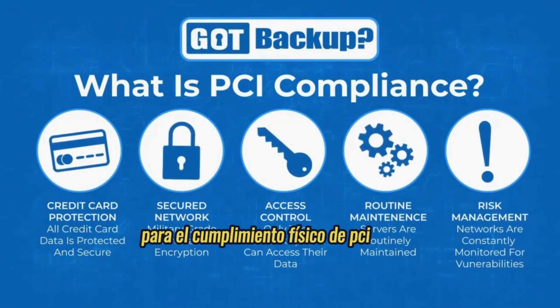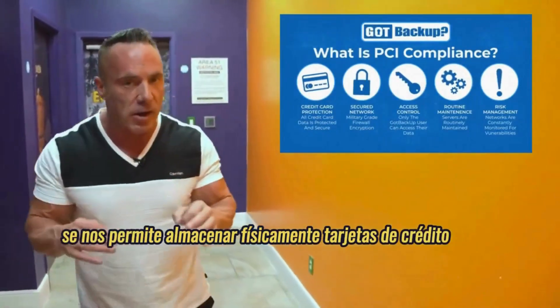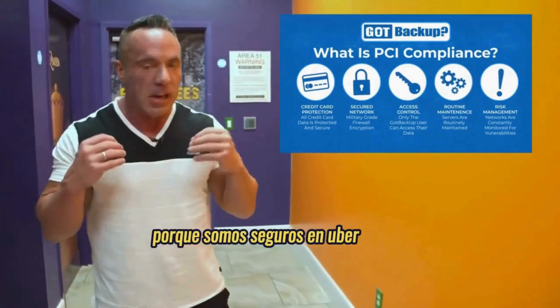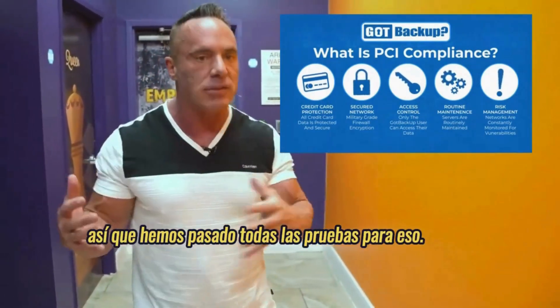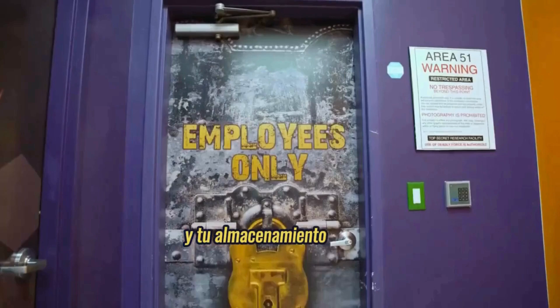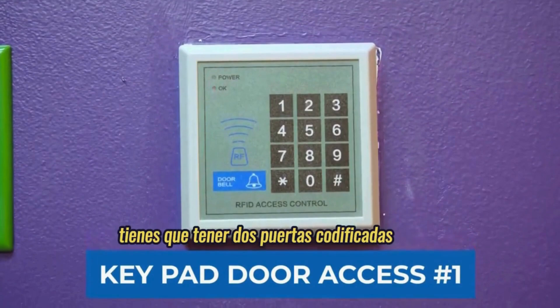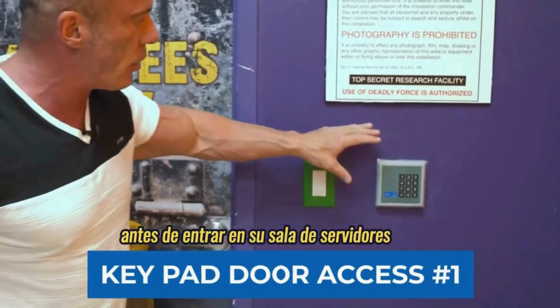For physical PCI compliance, what does that mean? It means we're allowed to physically store credit cards in our data center because we're uber secure. We've passed all the tests for that and we're legally allowed to store credit cards in your storage. One of the first requirements for PCI compliance is you have to have two coded doors before you get into your server room.